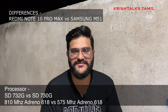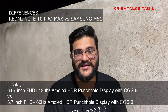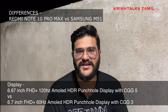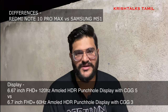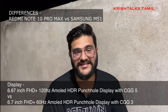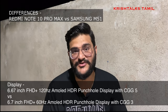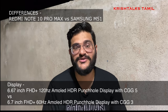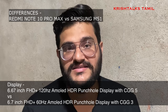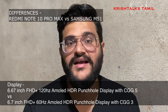The main difference is the display. For media consumption, the M51 has a great AMOLED display with HDR support and Widevine L1 support — that is a great display. Looking at the Redmi Note 10 series, the Note 10 Pro Max has a 120Hz FHD+ AMOLED display, while the M51 has a 60Hz AMOLED display. So the Note 10 Pro Max offers 120Hz versus the M51's 60Hz.